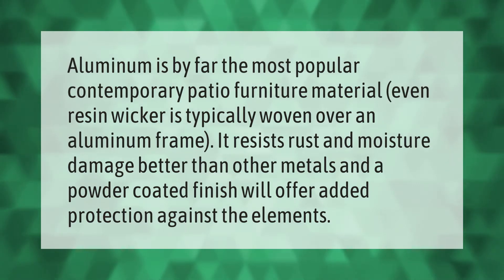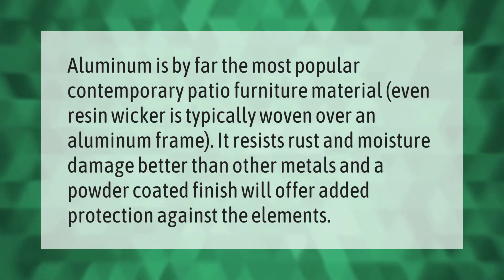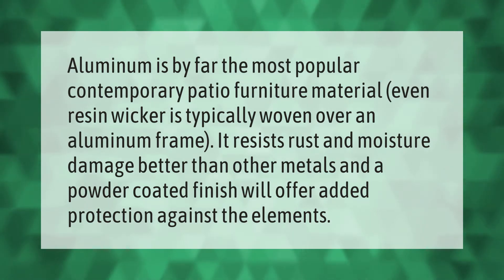Aluminum is by far the most popular contemporary patio furniture material. Even resin wicker is typically woven over an aluminum frame. It resists rust and moisture damage better than other metals, and a powder-coated finish will offer added protection against the elements.